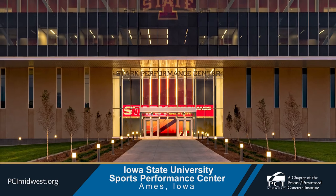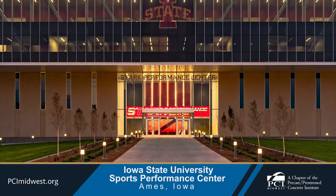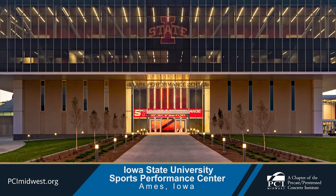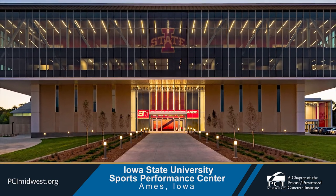In total, Wells Concrete produced 14,000 square feet of insulated architectural wall panels, 9,000 square feet of solid architectural wall panels, 8,500 square feet of solid wall panels, and 300 lineal feet of stick columns for the project.